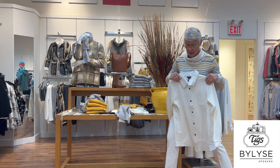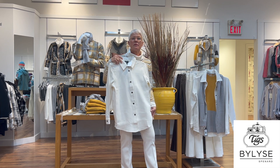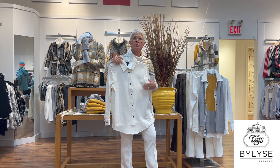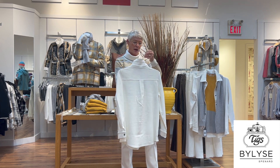Here is a nice little shirt jacket in the exact same fabric as the pant I have on — lovely winter white, very stretchy, with a nice yoke detail on the back.